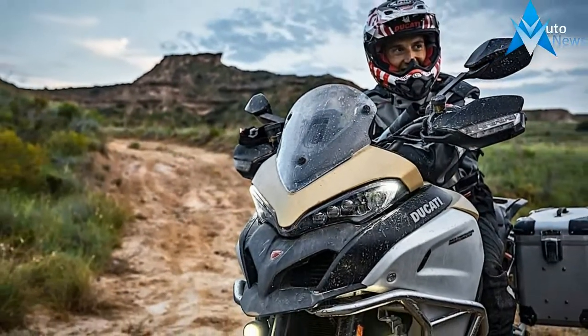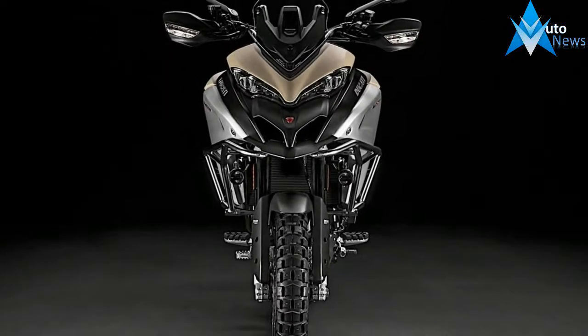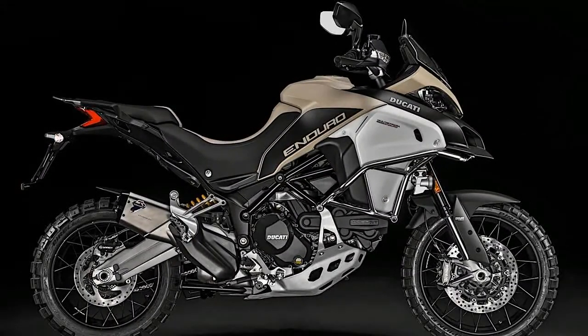km for the Multistrada 1200 Enduro Pro. Even the simplest checkups, like the oil service, have reached 15,000 km or 12 months — a considerable range for high-performance engines, which confirms the high-quality standards adopted in the choice of materials and R&D processes.